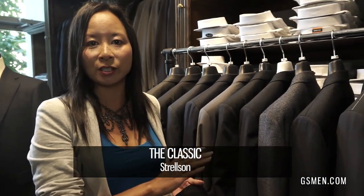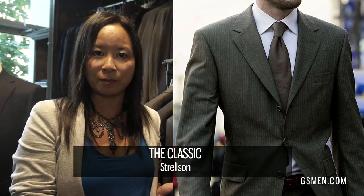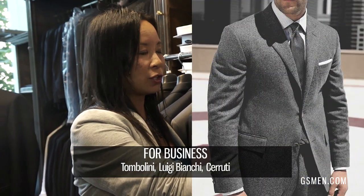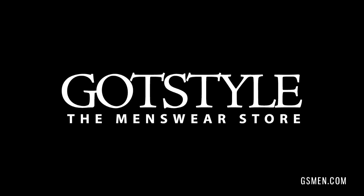Strelson is a great fit for every guy but definitely more the North American body. And if you're a business guy who wants modern but doesn't want too slim a silhouette, then Tumbalini, Luigi Bianchi, and Trudy are great for you — all three are full canvas construction at around $1,200.